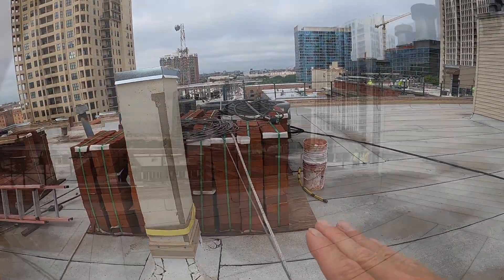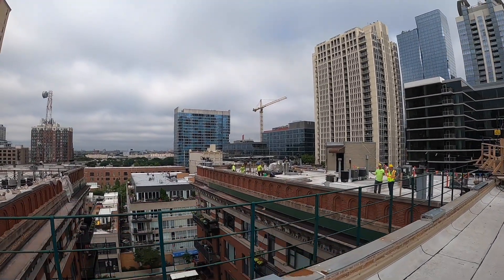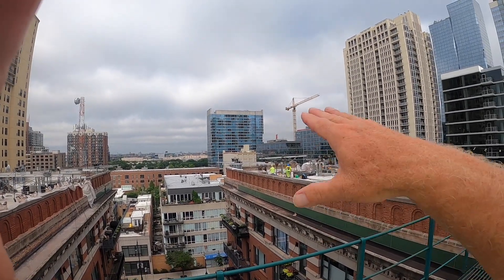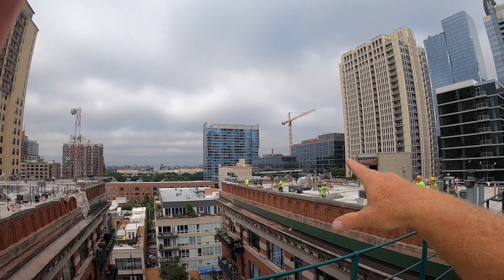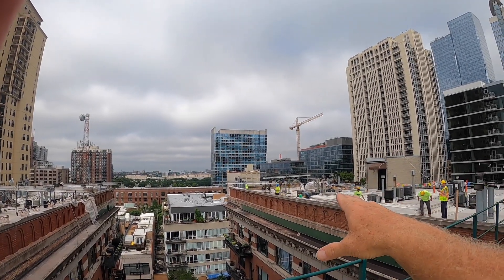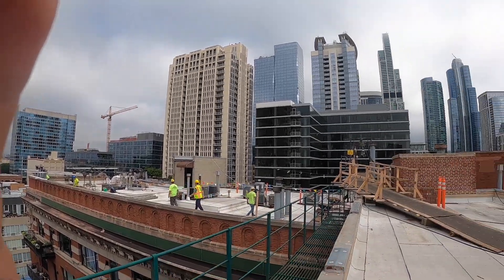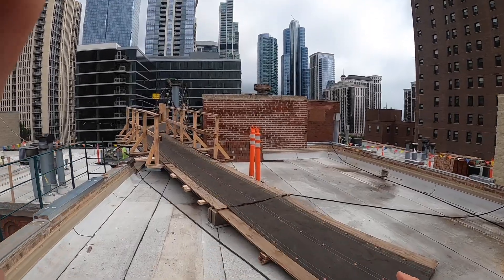Looking over here, you can see these gentlemen are re-rigging as we move the boards around the building. Everyone using a suspended board and a supported scaffold in the city of Chicago has to have safety training. There is much to look at in regard to rooftop rigging, even here as far as egressing material off the roof.